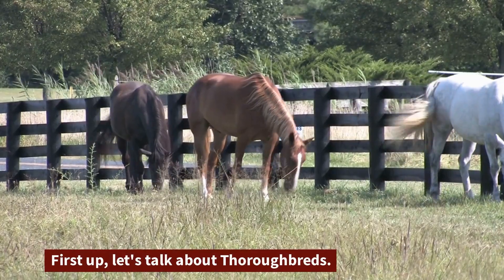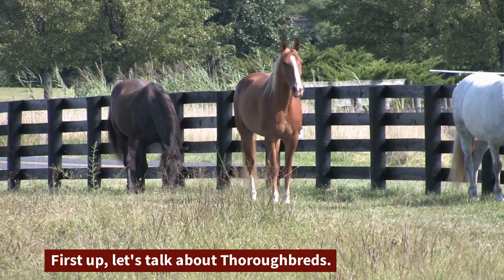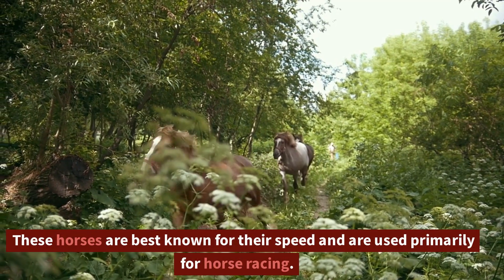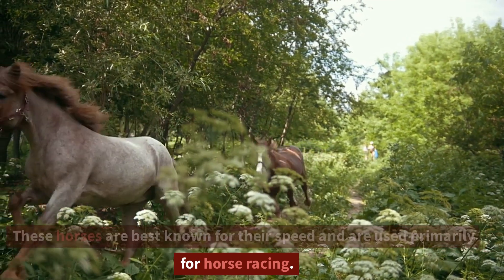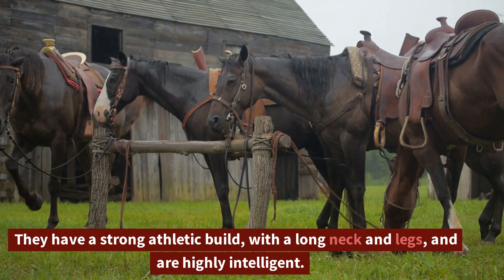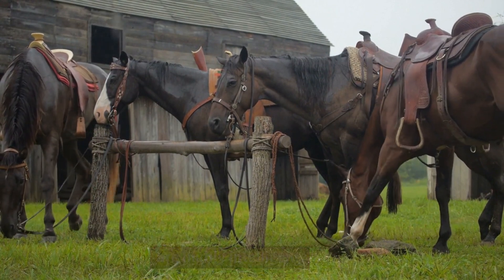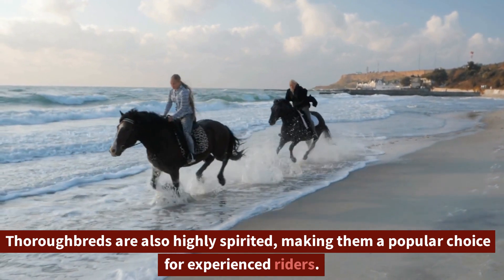First up, let's talk about Thoroughbreds. These horses are best known for their speed and are used primarily for horse racing. They have a strong athletic build, with a long neck and legs, and are highly intelligent. Thoroughbreds are also highly spirited, making them a popular choice for experienced riders.